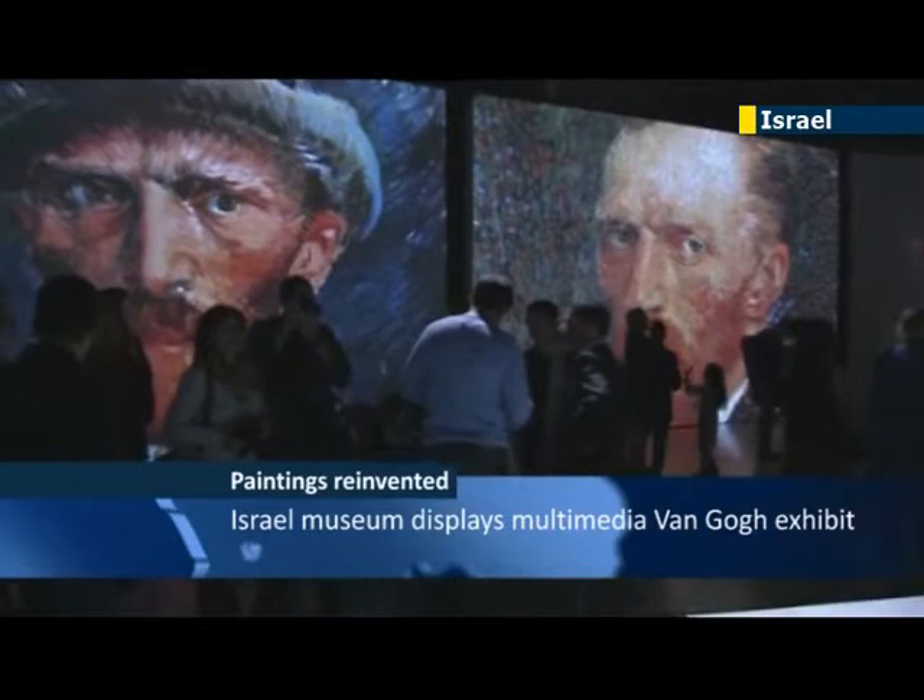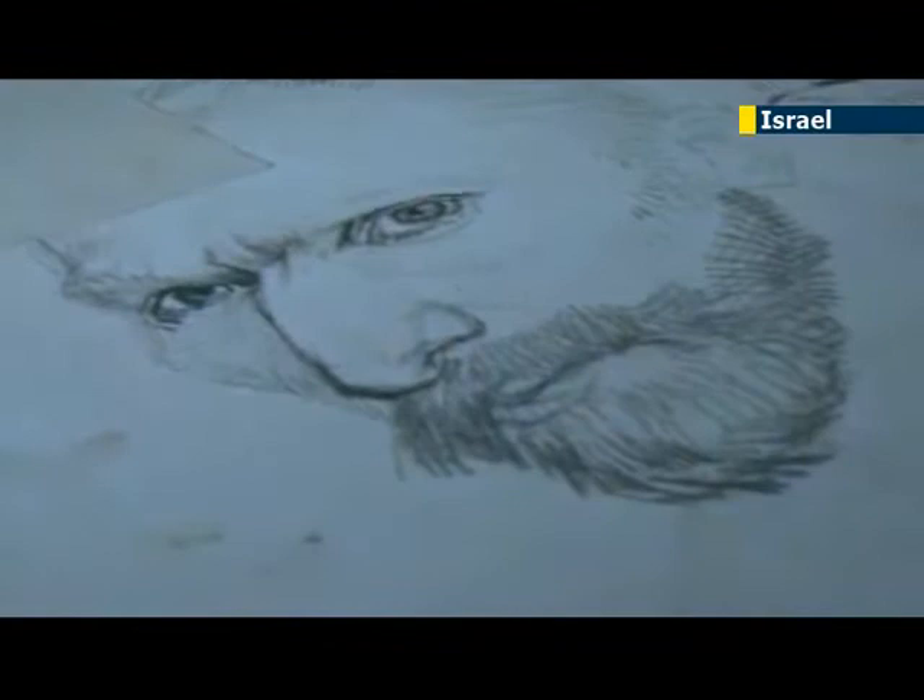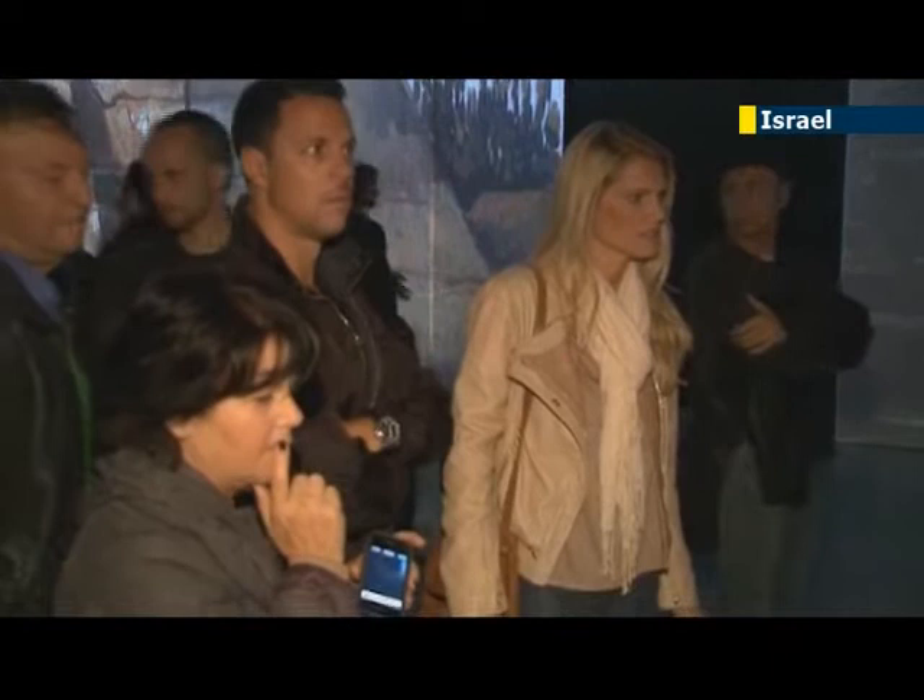Thousands of images from the works of Dutch artist Vincent van Gogh have gone on display in the coastal city of Tel Aviv, as a traveling multimedia art exhibit kicked off the Israeli phase of a world tour. The show features 40 high-definition screens and replications of practically all the masterpieces of van Gogh, the 19th century post-impressionist. Organizers said the exhibition was designed to grow new audiences for one of the world's most respected painters.